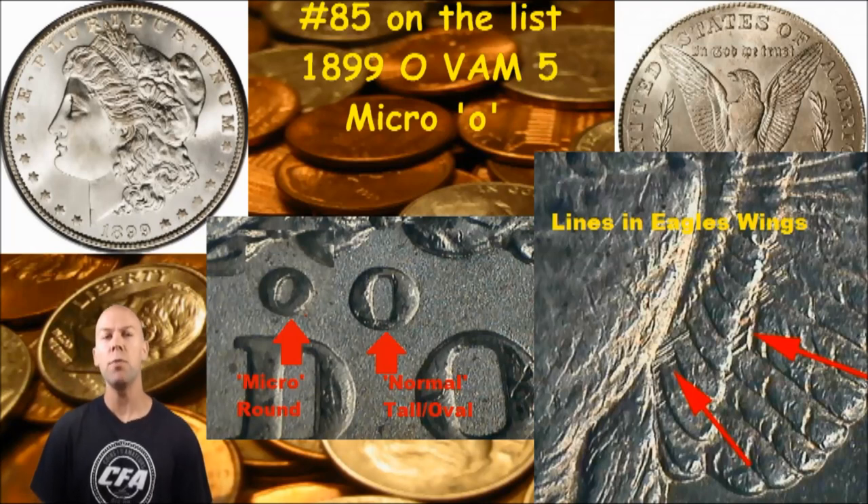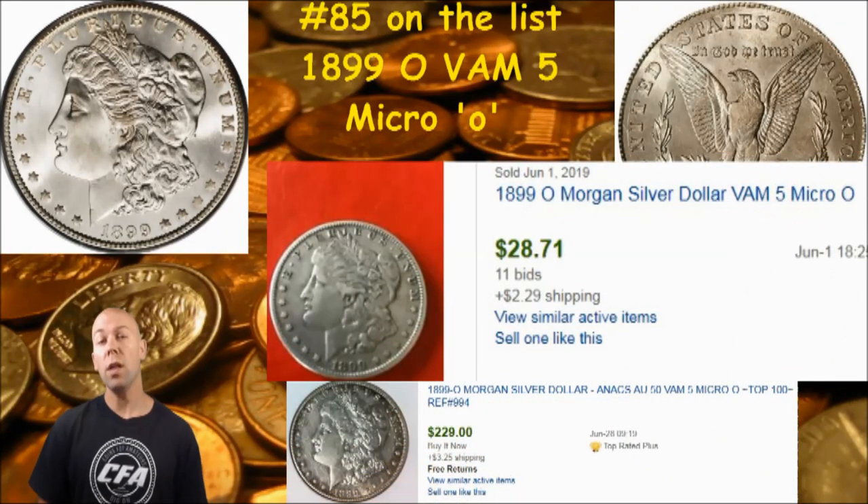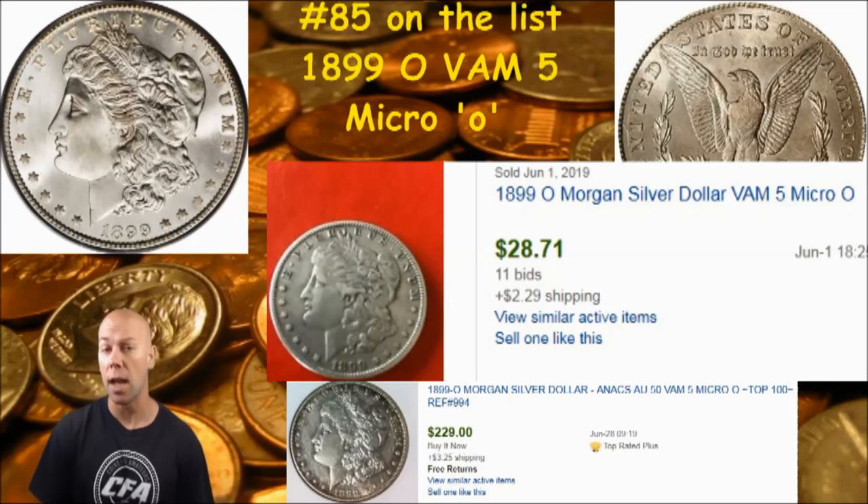Now if you do have it, what might it be worth? I was able to locate a couple of recent sold items for the 1899 New Orleans minted VAM 5 micro O. A common circulated specimen went for around $30, and an AU 50 NGC-graded one — same VAM 5 micro O — went for around $230. As we talk about time and time again, as condition increases, your value will increase exponentially as well.